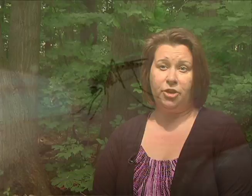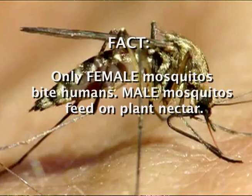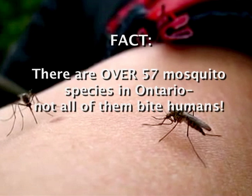Most people actually have no symptoms whatsoever; however, one in five will develop West Nile virus fever, muscle aches, and sometimes a skin rash. A very small percentage of people may develop neurologic symptoms which can cause death.